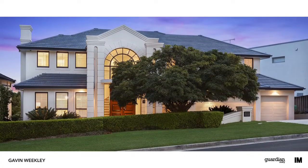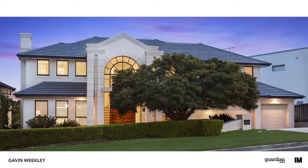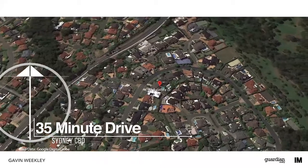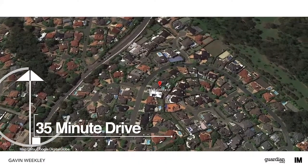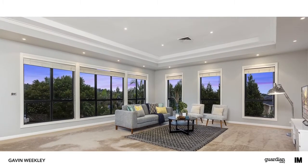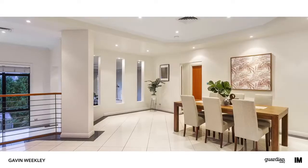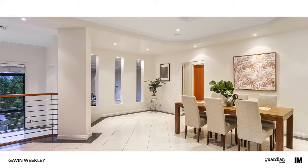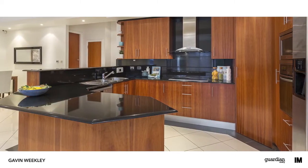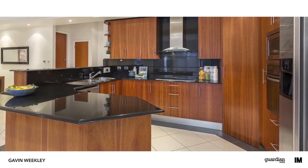Hi, I'm Gavin Weakley from Guardian Realty and welcome to this beautiful home. Light, bright and fresh interiors are a hallmark of this home and are immediately evident on first arrival. Painstakingly designed to marry style with substance, no stone has been left unturned in creating this amazing residence.